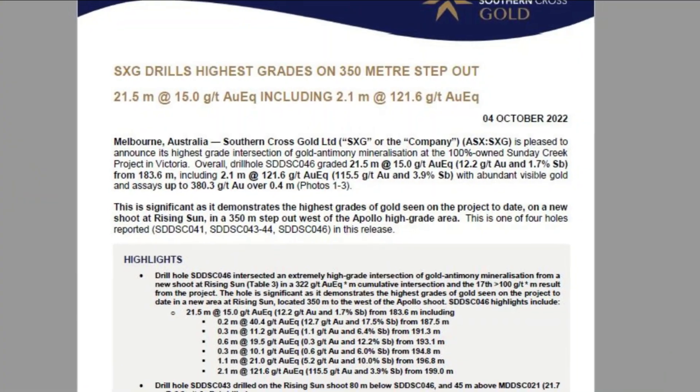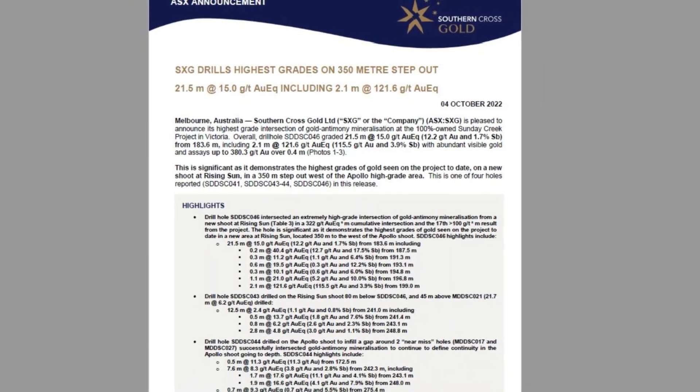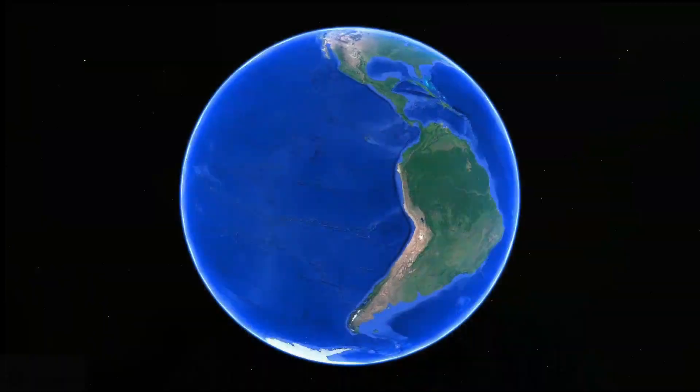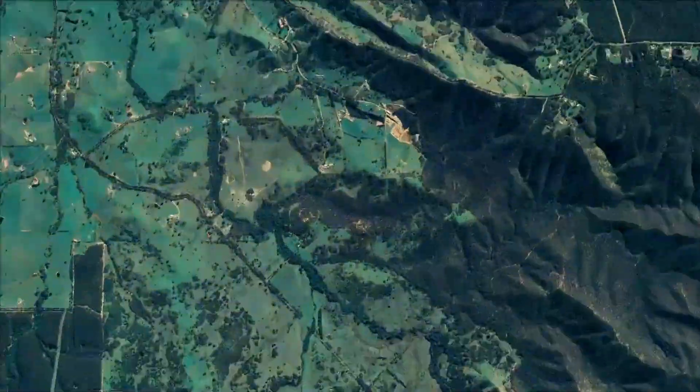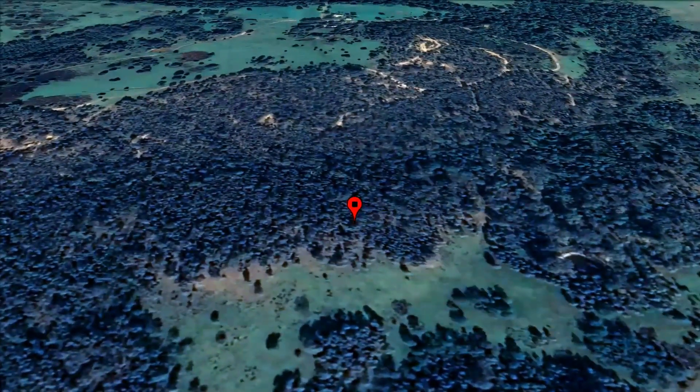The key result is the highest grade hit on the project to date at Rising Sun, where we drilled 2.1 metres at 121.6 grams gold equivalent within a broader zone of 21.5 metres at 15 grams gold equivalent. That's half an ounce. Key point is that this is a new chute that is developing, drilled 350 metres away from where most of our drilling over the last three or four months has taken place on the Apollo chute, which has developed very well.